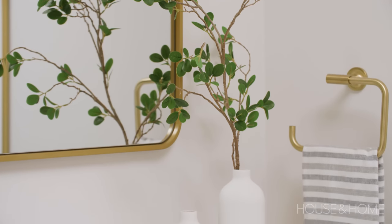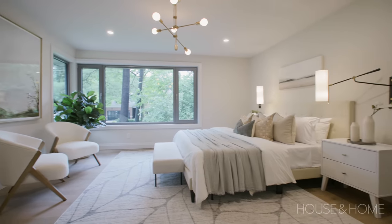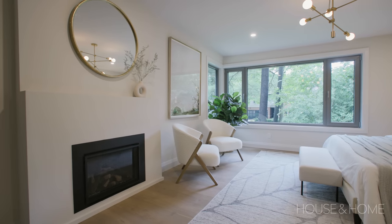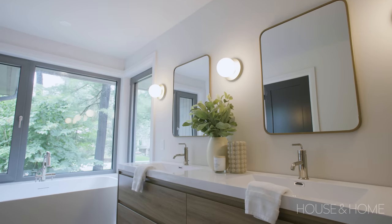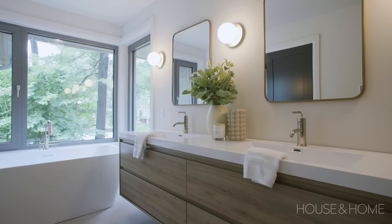We did a beautiful stone floating vanity with warm gold accents — neutral but dramatic in its own way. For the primary bedroom, we placed it at the front of the home where there's a lot of natural light, and we wrapped the whole front with windows for that open, airy feeling. We also added a fireplace, a nice walk-in closet, and an ensuite.